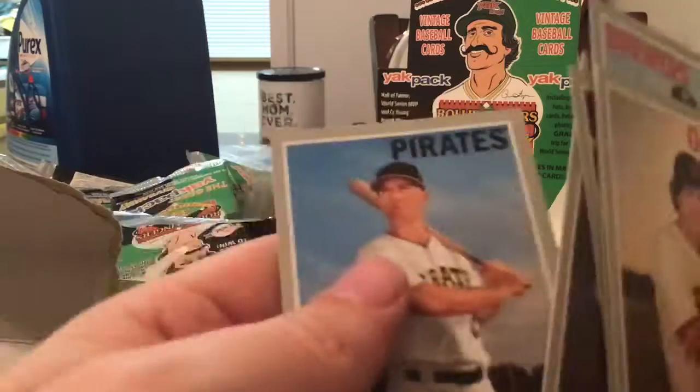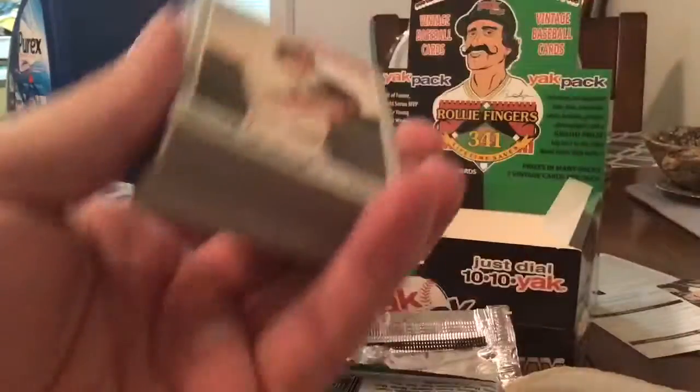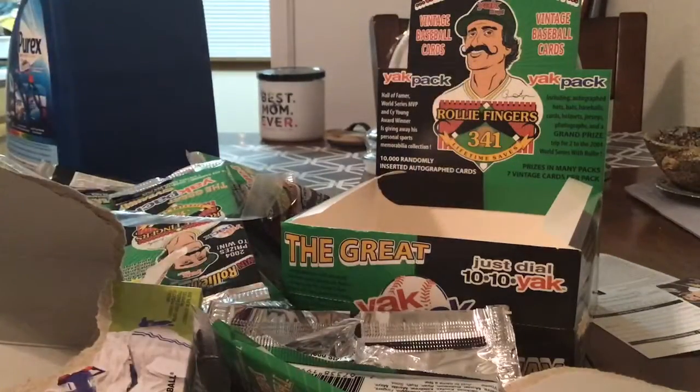So there's nothing exciting in any of these things I opened up tonight, but that's okay — it was fun to open them. I still need to look through to see if there are any short prints. Tomorrow I'm going to open up the Gems of the Game, and hopefully you guys can come back and watch that. Like, comment, subscribe, and hopefully I see you tomorrow.